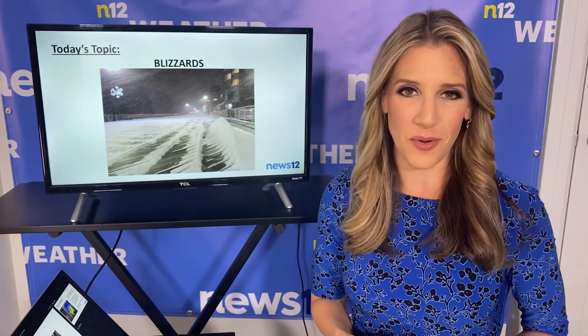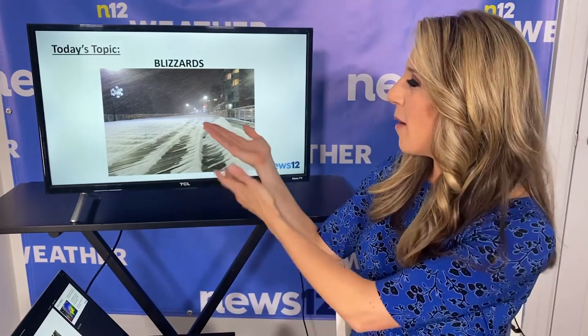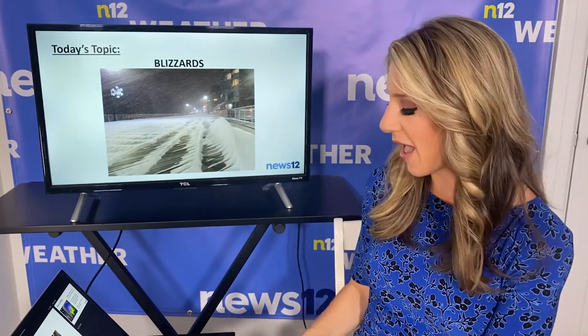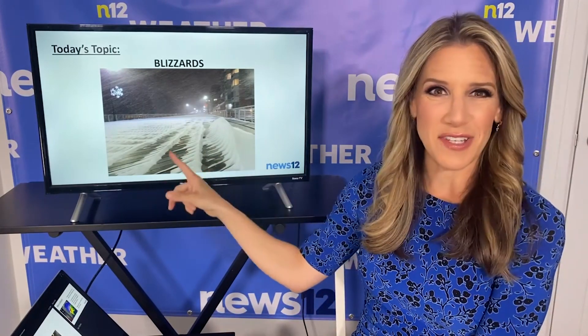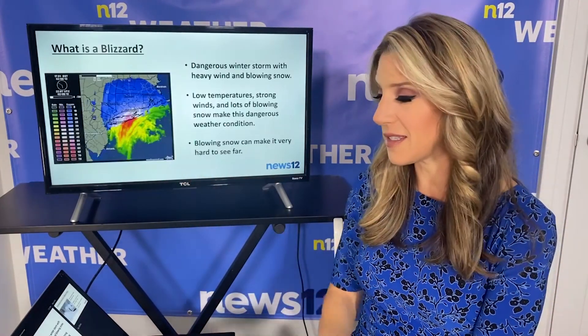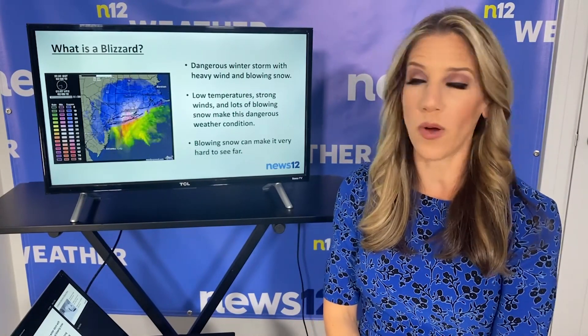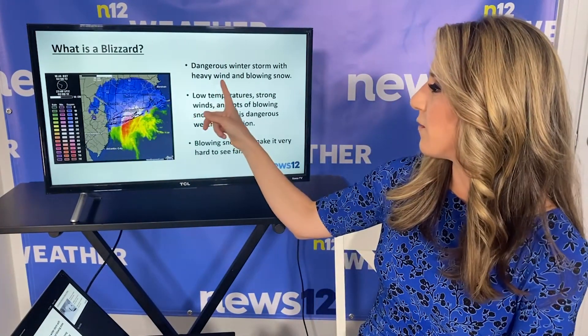So this time around, I thought I would talk about a severe winter storm, otherwise known as a blizzard. And there's an example of a blizzard at the Long Beach Boardwalk. You can see that heavy snow, strong winds, and the drifting snow. It's really a pretty sight. But a blizzard is a very dangerous winter storm with heavy snow and also very strong winds.